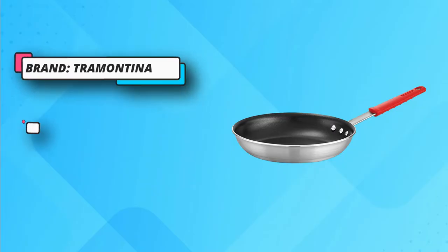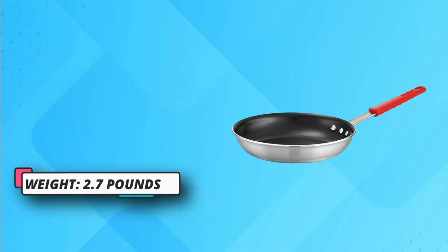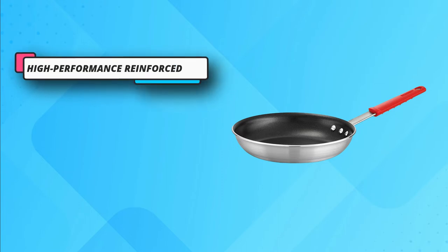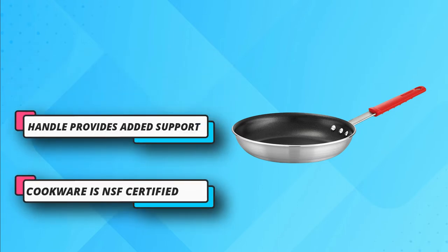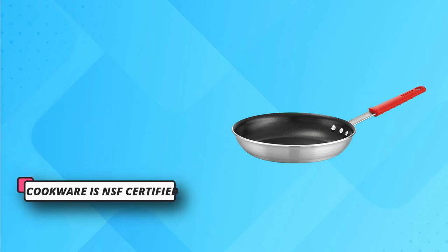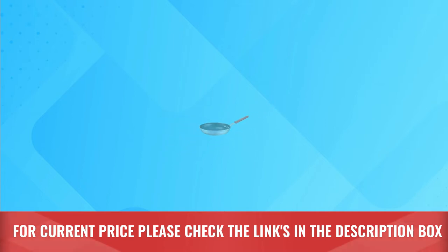The cast stainless steel handle is riveted for added support and features a removable silicone soft grip for versatility and maneuverability. This cookware is NSF-certified, compatible with gas, electric, and ceramic glass cooktops, and can be used in the oven up to 400 degrees Fahrenheit. For current price please check the links in the description box.